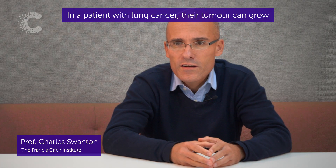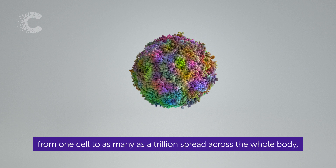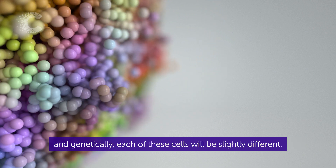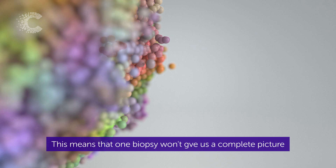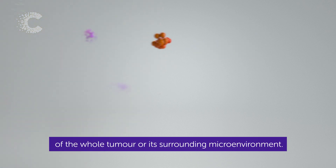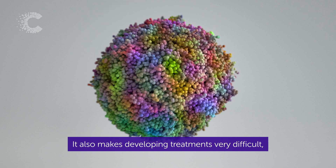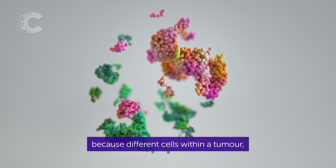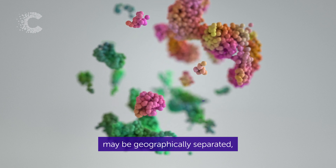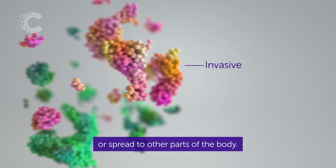In a patient with lung cancer, their tumour can grow from one cell to as many as a trillion spread across the whole body, and genetically each of these cells will be slightly different. This means that one biopsy won't give us a complete picture of the whole tumour or its surrounding microenvironment. It also makes developing treatments very difficult because different cells within a tumour may be geographically separated and can evolve to become resistant or spread to other parts of the body.